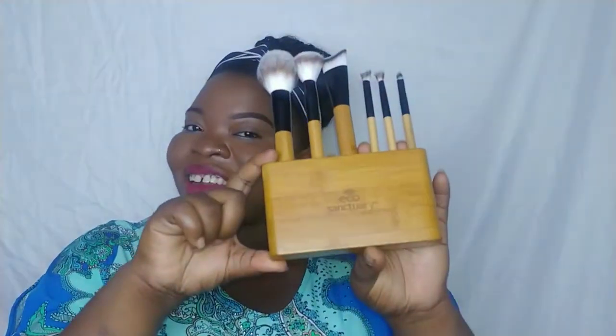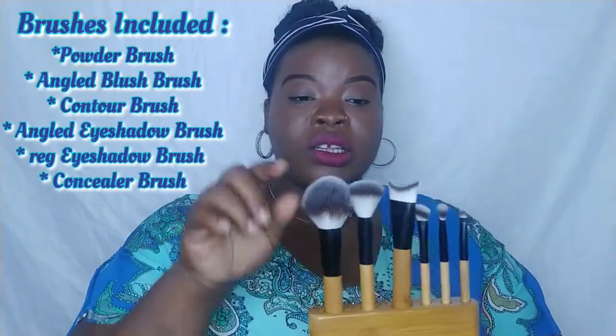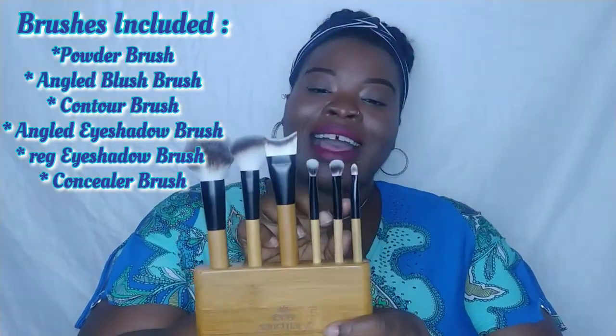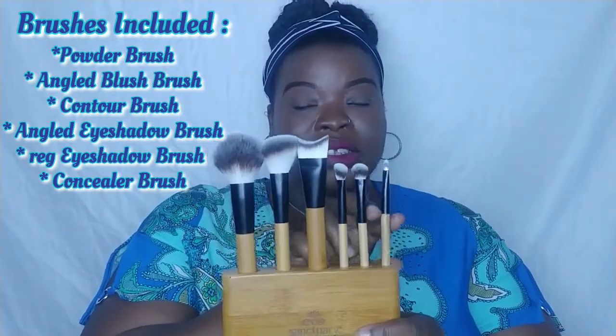Now that we got all that out of the way, let's get into the details of the product. So like I stated, this is Eco Sanctuary's six-piece makeup brush set and it includes a brush stand. What I thought was pretty cool right off the bat is that the makeup brush handles as well as the brush stand are made from bamboo. As far as the brushes included: you have a powder brush, an angled blush brush, a contour brush, an angled eyeshadow brush, a next eyeshadow brush for your full lid, and a concealer brush. So let me show you a closer look at them.